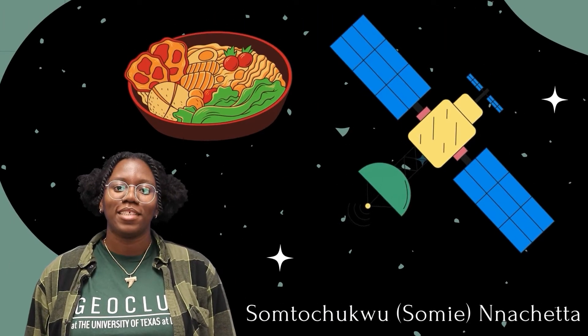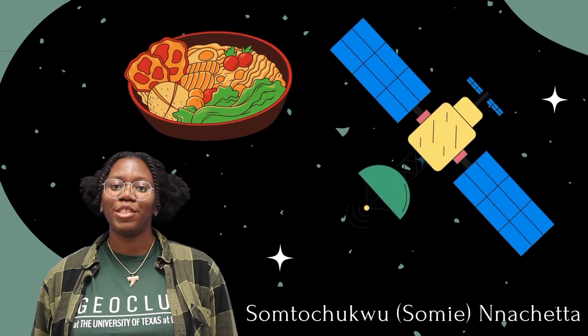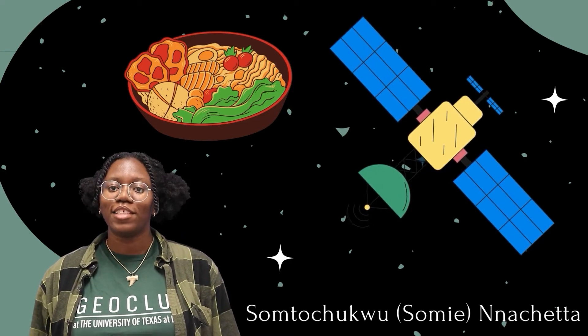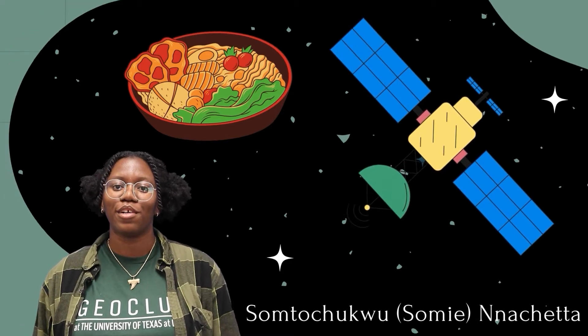Hi, I'm Somta Chupirinachita, but I go by Somi, and I'm a geophysics student at the University of Texas at Dallas. I'd like to tell you how important a global positioning system is for our food.